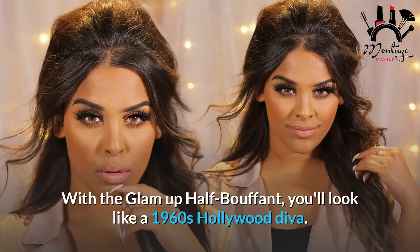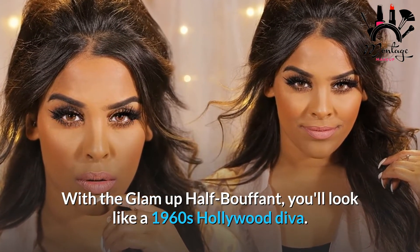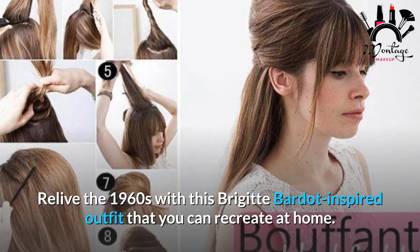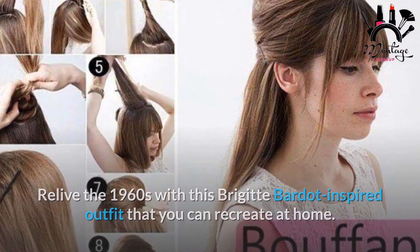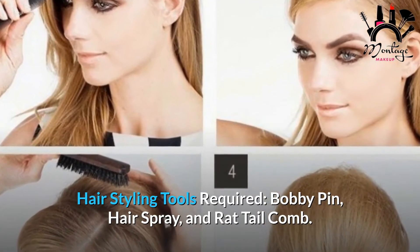Number 6: Glam Half Up Bouffant Hairstyle. With the glam half up bouffant, you'll look like a 1960s Hollywood diva. Relive the 1960s with this Brigitte Bardot-inspired look that you can recreate at home. Required tools: bobby pin and hairspray.